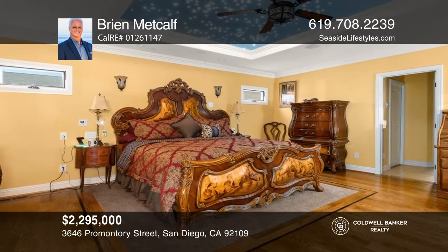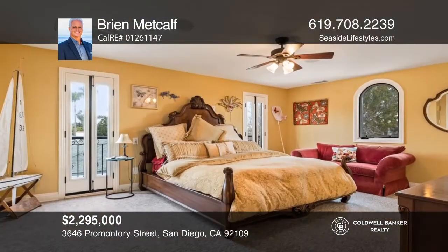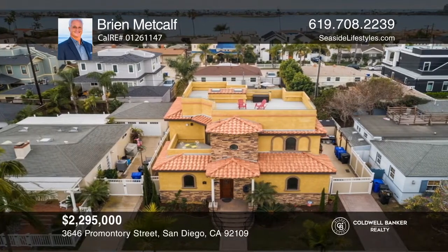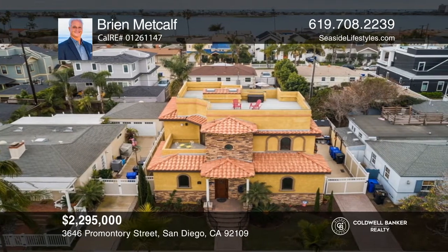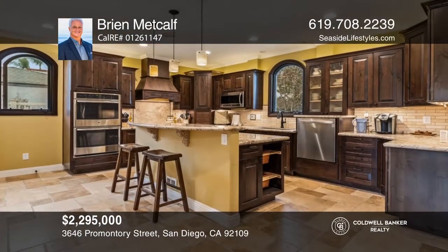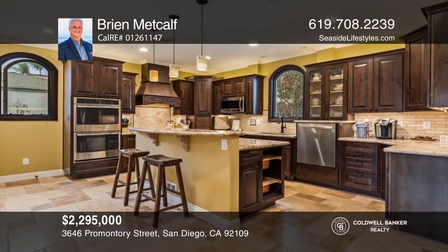This bold Tuscan-style retreat has three bedrooms and three-and-one-half bathrooms, each with an en suite. This home was originally purchased in April 1947, was remodeled in 2017, and has never changed hands. It offers a spacious living room, a wet bar, vaulted coffered ceilings, custom blinds, and oak flooring throughout.